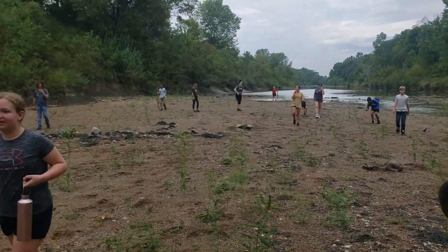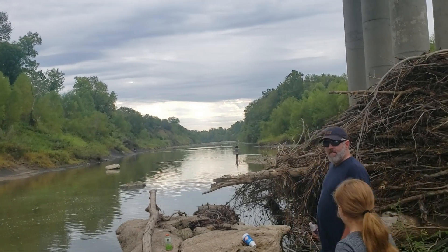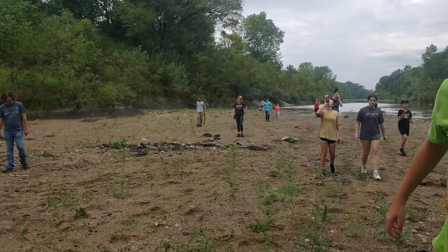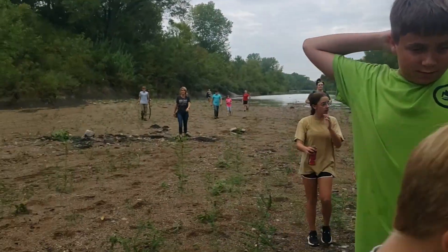Alright, so we made it down the bank, guys. We're gonna be going down here towards those big gravel bars on the other side of this water hole. That's a really good hunting area there. I'm glad everybody made it down okay, and we're about to go find some stuff. I always find stuff down there.